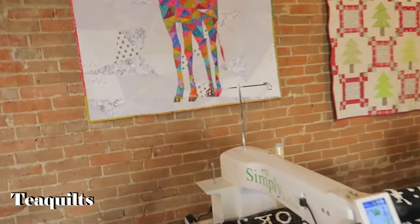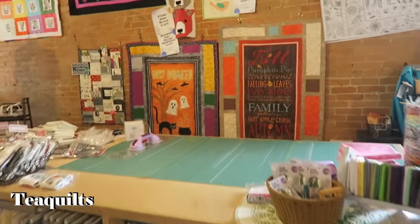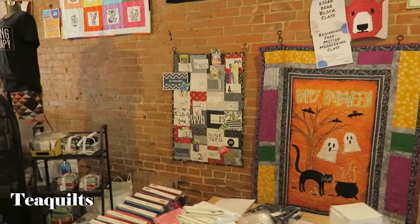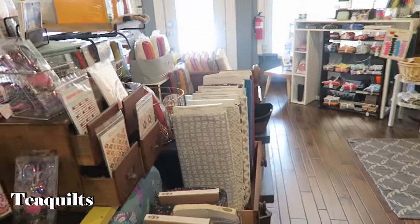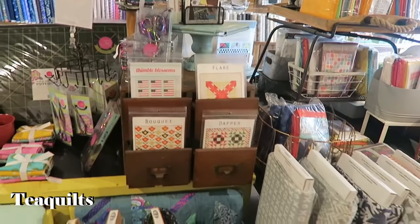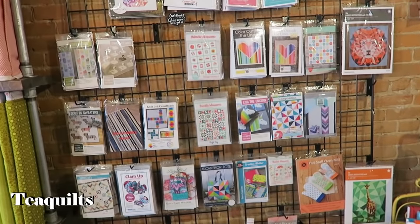I also just want to add that I have the Quilting as my Therapy shirt on that Claudette gave me as a belated birthday gift, so thank you Claudette for the shirt. It's just a beautiful shop — I'm just trying to give you a quick view. I am now going to cut you off so that I can enjoy the shop. See you in a bit.